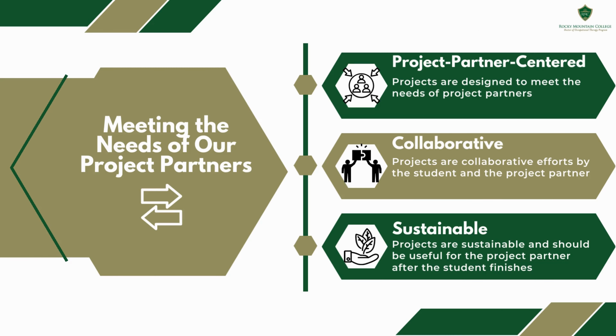The general purpose of the capstone project is to develop in-depth advanced skills in the student. But the specific goals and objectives for each unique project are to meet the needs of the project partner. This means that projects are project partner-centered, collaborative, and sustainable.